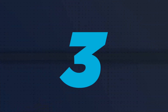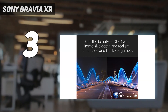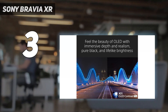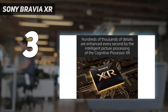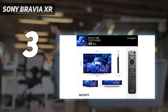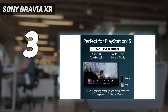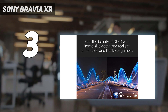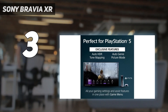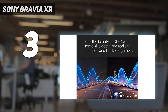At number 3: the Sony Bravia XR. We've already discussed why OLED TVs are so great with the LG C3 OLED, but what if you took an OLED and gave it the best motion processing and upscaling in the world? That, my friends, would be the Sony Bravia XR A90K. The A90K is specifically designed to be a smaller screen — it's only available in either a 42-inch or 48-inch model. Despite that, it packs an enormous amount of picture processing power under the hood. Our reviewer loved how natural the picture looked and how motion didn't have any artifacting.